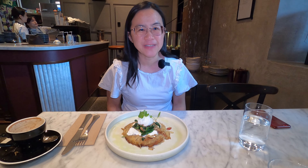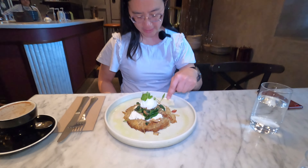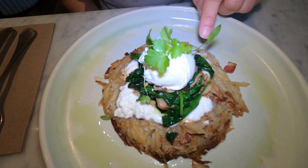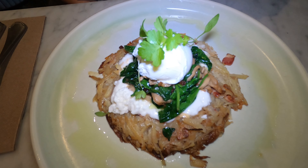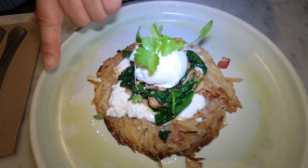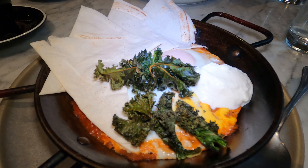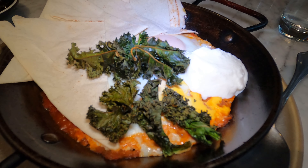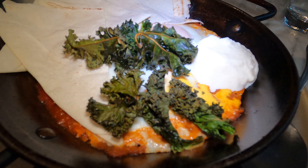Our breakfast has arrived. This is the Shepherds breakfast - it's bacon and potato rosti, some goat curd which is the white element, sautéed spinach, mushrooms, and poached eggs with some baby herbs on top. There's a chive-infused oil lightly surrounding the dish. The other breakfast we ordered is the Spanish eggs - eggs with chorizo and whipped ricotta, some Lebanese bread, and tomato sofrito.